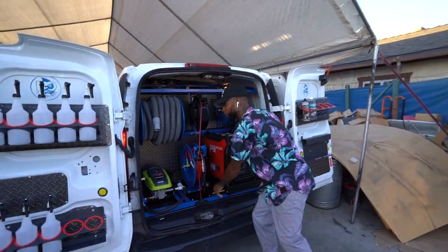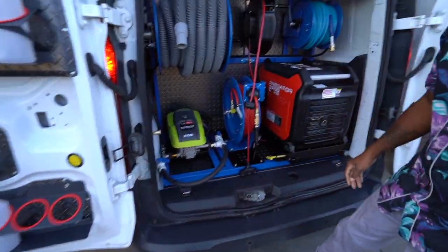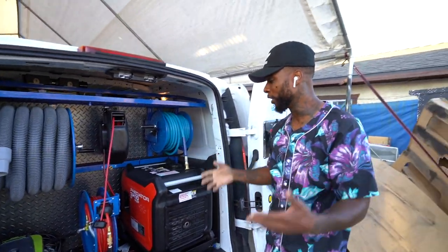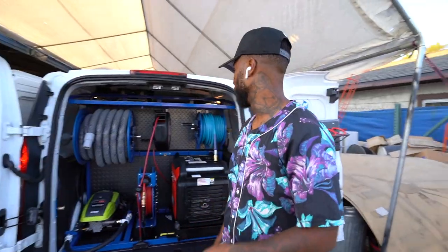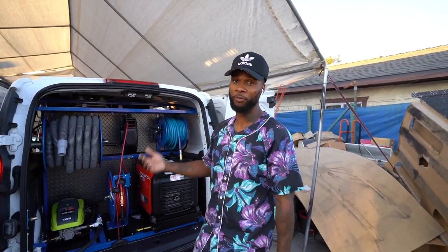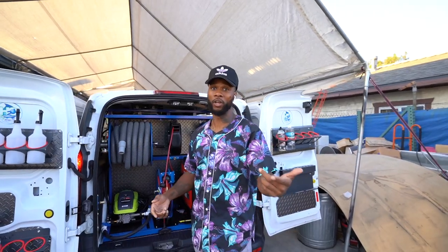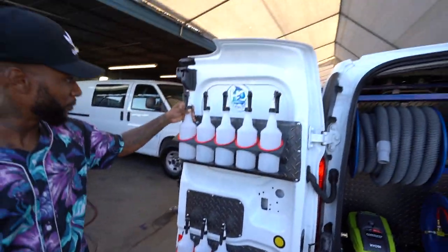I'm excited, I'm ready to go wash the vehicle right now. We got the vacuum right here, we got the pressure washer right here, we got the hose reel — look how organized I am. The other van I had before, I was all over the place. But with this right here, I'm able to pull up, hop out — time is money, y'all know the drill — and just knock it out.